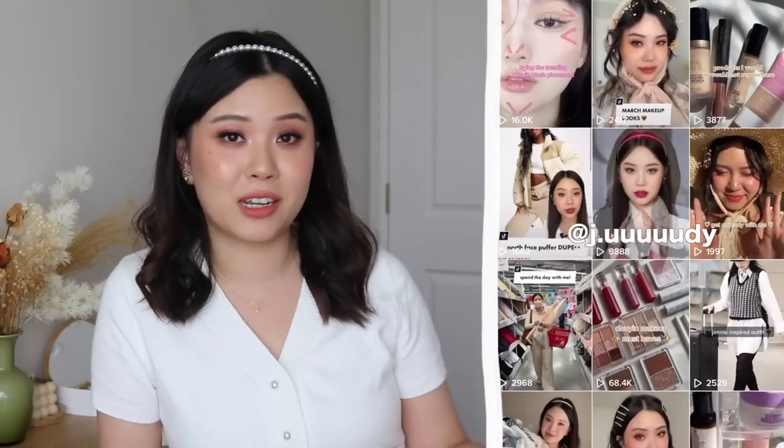I post pretty much daily on TikTok, so if you guys would like to follow me, this is the type of content I'm filming there. You can follow me on TikTok if not already — I'll leave a link down below.